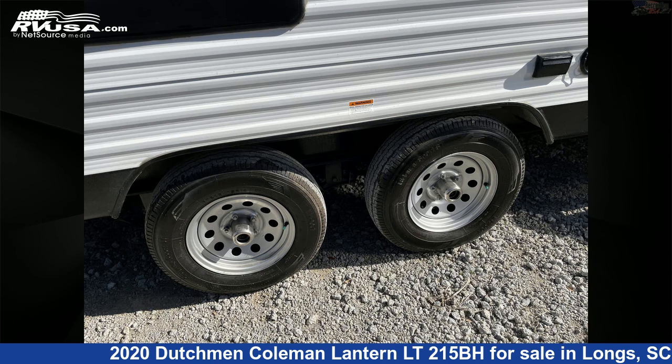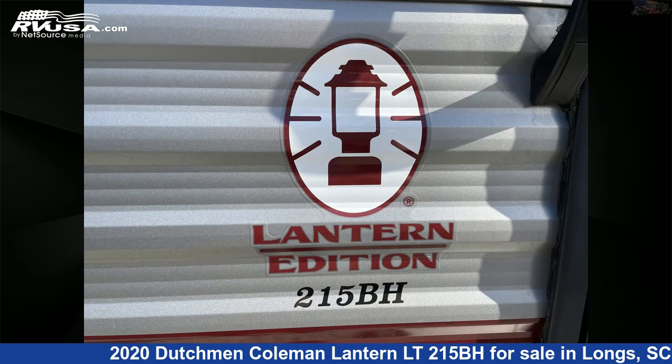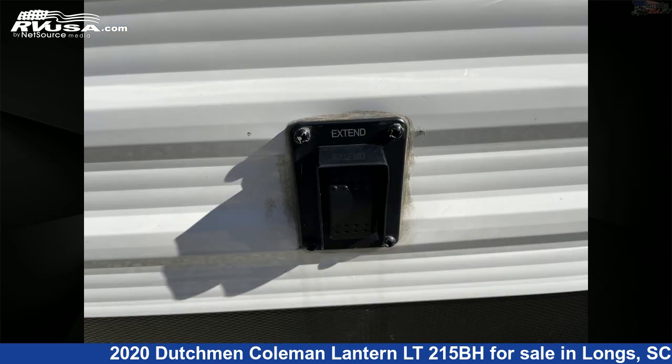The floor plan layout of this travel trailer features bunk beds and a front bedroom. The unloaded weight of this 2020 Dutchman Coleman Lantern LT215BH is 4,510 pounds.